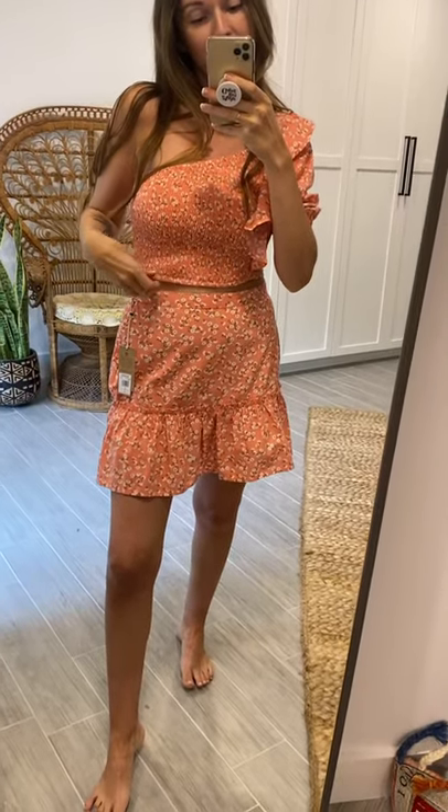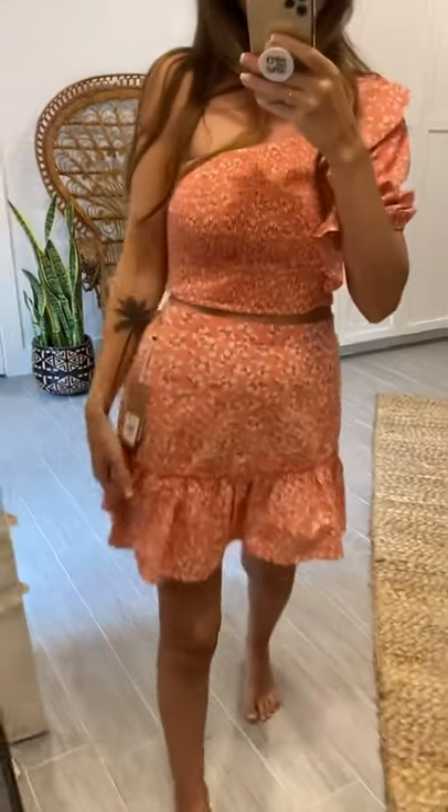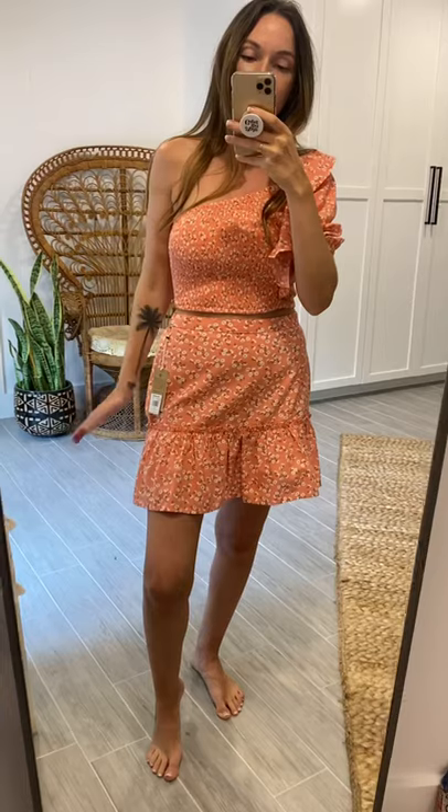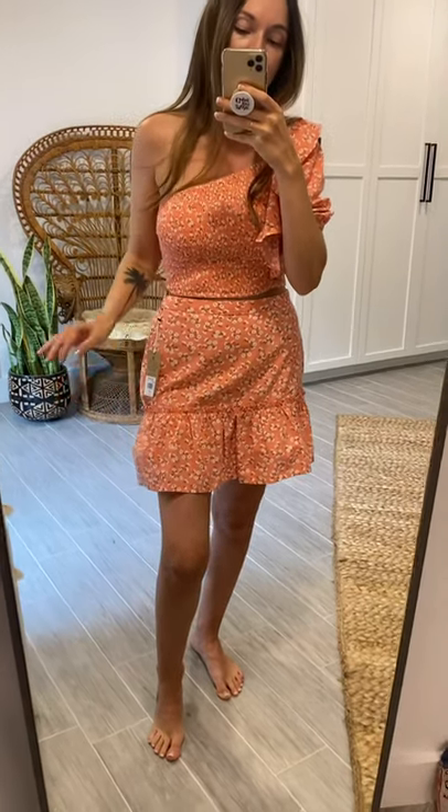Matching skirt to the one shoulder little crop top. This is the upside — it's a side zipper closure. It's going to have a fixed waist, so make sure you stick with your normal size here. I am wearing mine in a 26, and I'm always a 26.